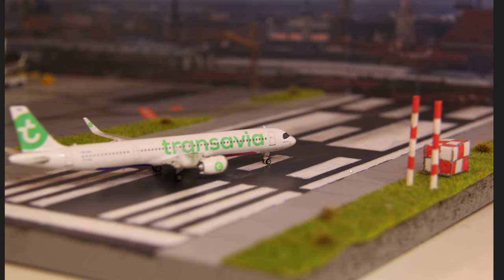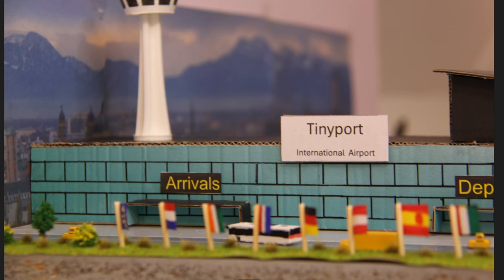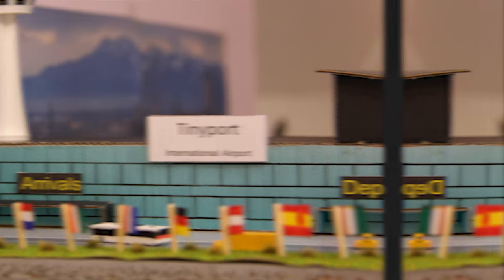Overall I think Tinyport Airport has very nicely improved his airport once again. If you think he deserves a spot in the grand finale, be sure to comment that down below.